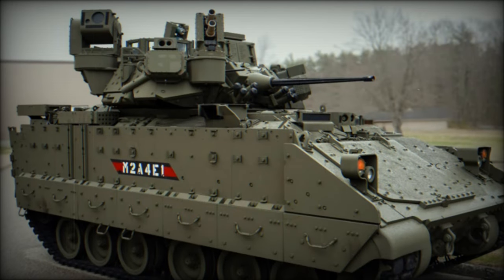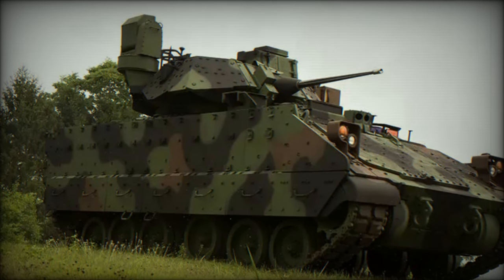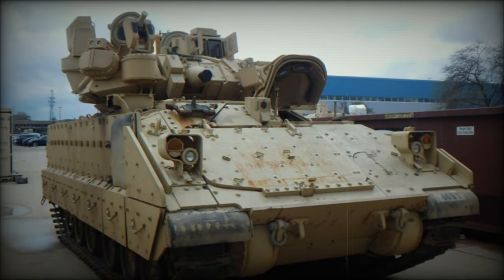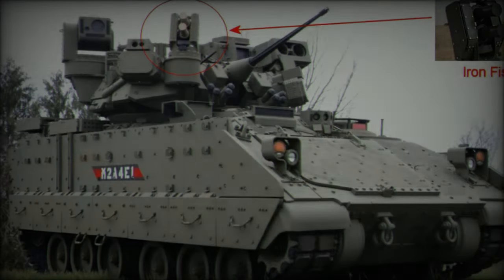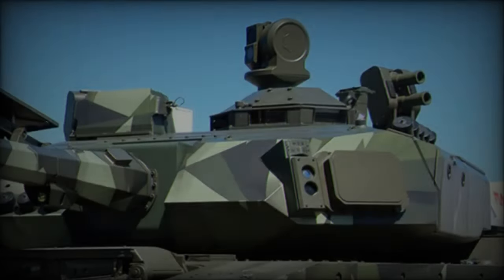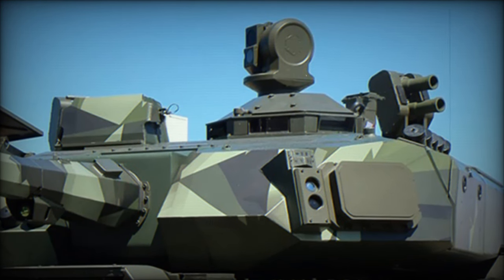With modern battlefields posing an ever-increasing range of threats, from precision-guided missiles to advanced anti-armor weapons, the investment in active protection systems like Iron Fist is essential. The U.S. Army's decision to equip its Bradleys with this technology ensures that its armored units are better protected against evolving threats, enhancing the survivability and effectiveness of its forces. As this $191.2 million contract moves forward, the integration of Iron Fist into the U.S. Army's Bradley IFVs marks a significant milestone in the modernization of the country's armored vehicle fleet, ensuring these vehicles remain at the cutting edge of military technology.